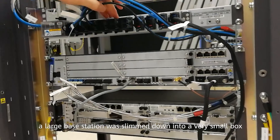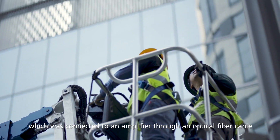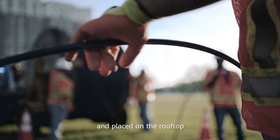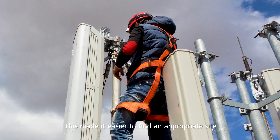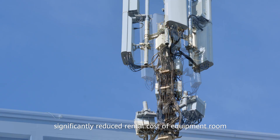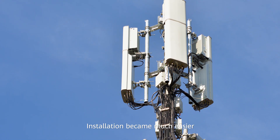With distributed architecture, a large base station was slimmed down into a very small box, which was connected to an amplifier through an optical fiber cable and placed on the rooftop. This made it easier to find an appropriate site, significantly reducing the rental costs of the equipment room and lowering power consumption. Installation became much easier.